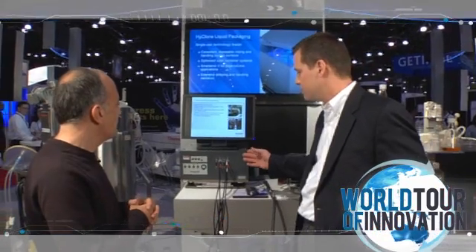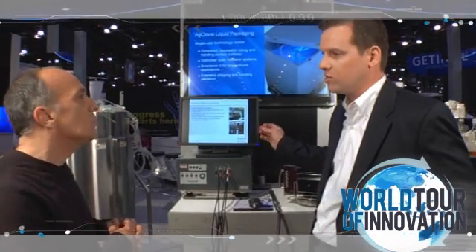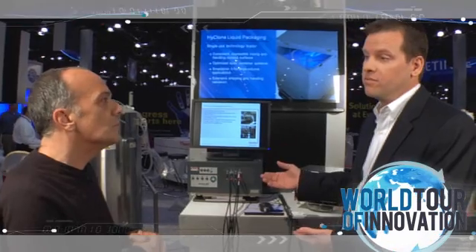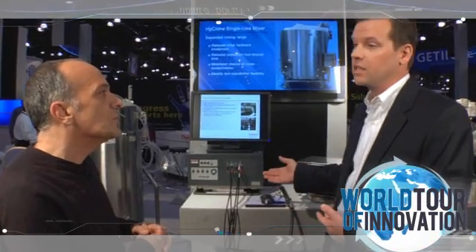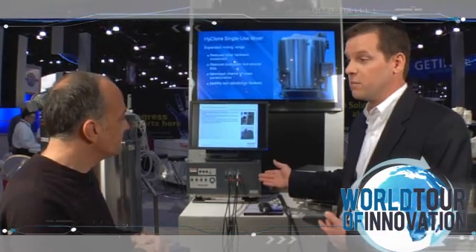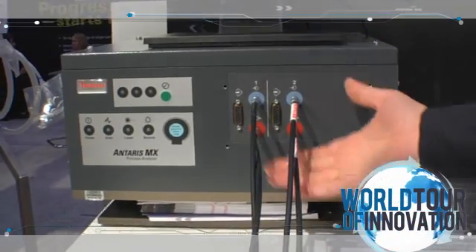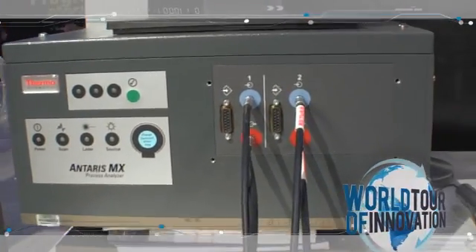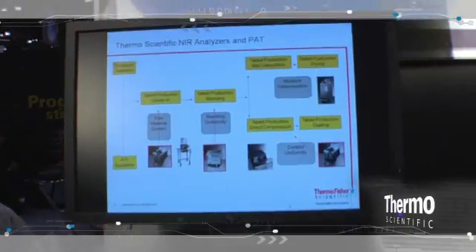The Antares MX is based on our laboratory platform. If we're developing a model or a method for our pharmaceutical customers in the lab, they have the ability to directly transfer that method onto the Antares MX using fiber optics. This system has up to two or four-channel fiber optic capabilities, giving customers the opportunity to monitor multiple processes simultaneously — one of the real features is its true simultaneous multiplexing using fiber optics.